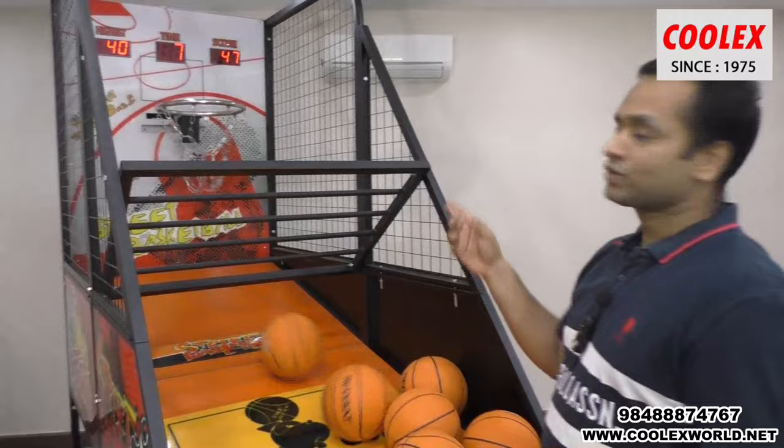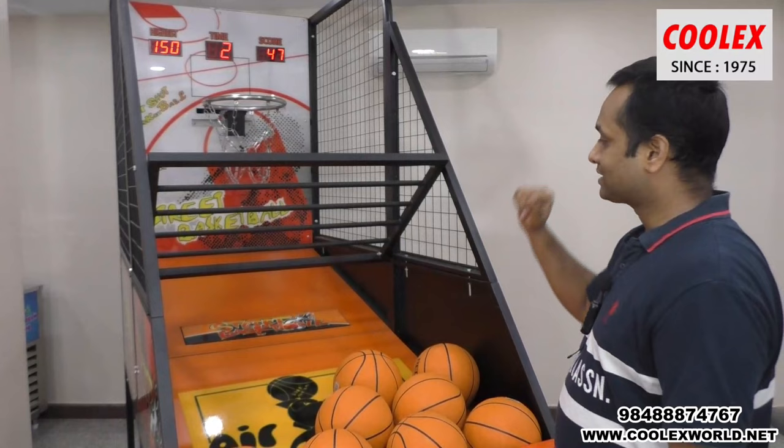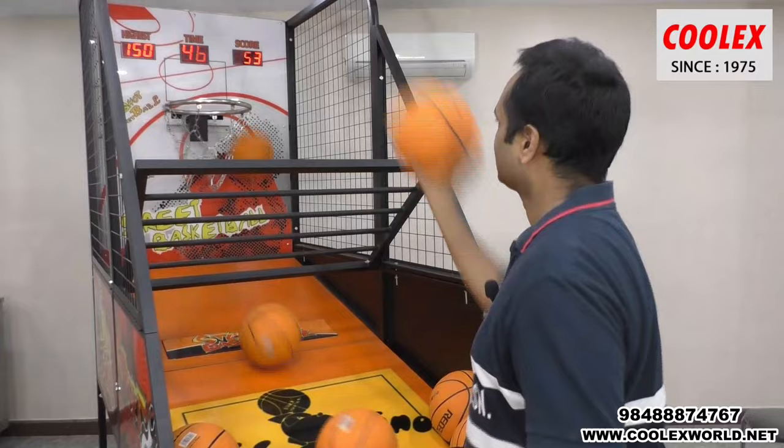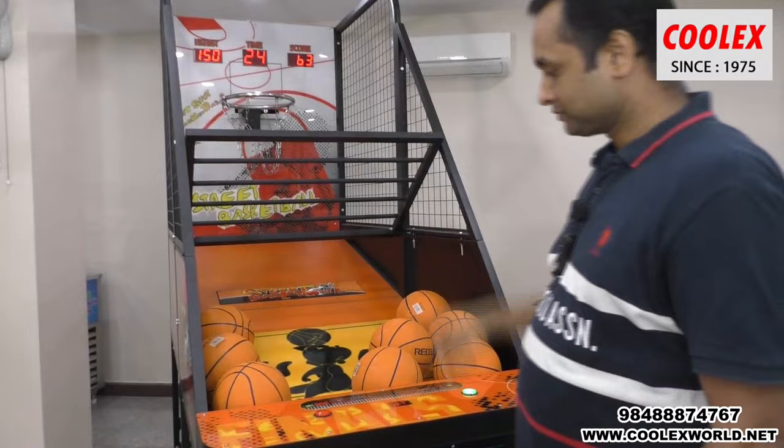In the first round, the basket is fixed and doesn't move. In the second round, you can see the basket moves and you need to shoot while the basket is moving. You can see the highest score, the current time, and the present score displayed on the machine.